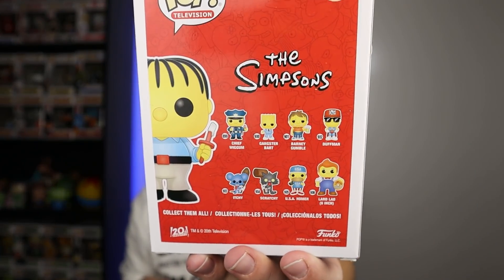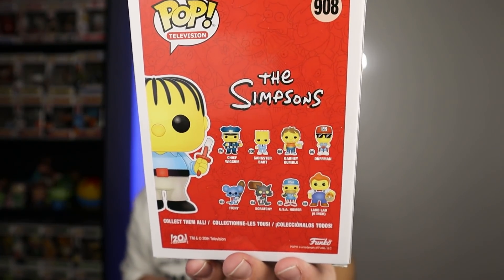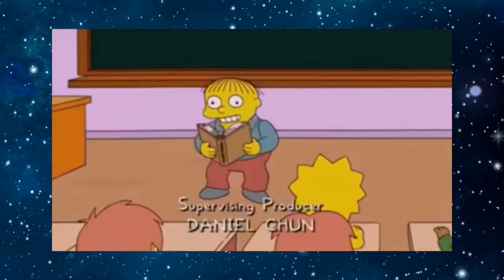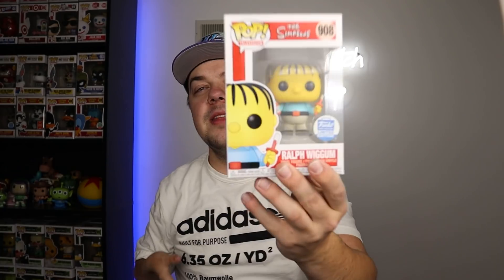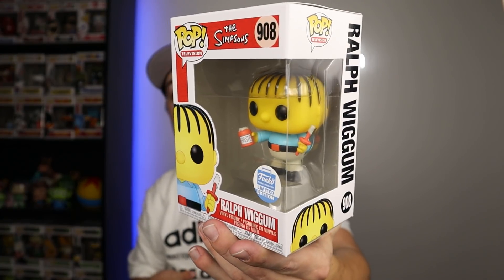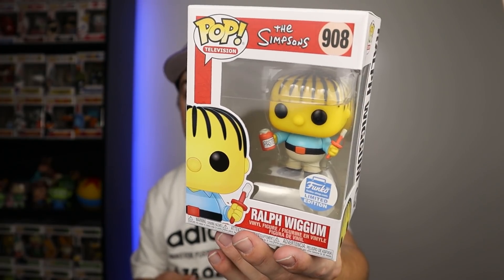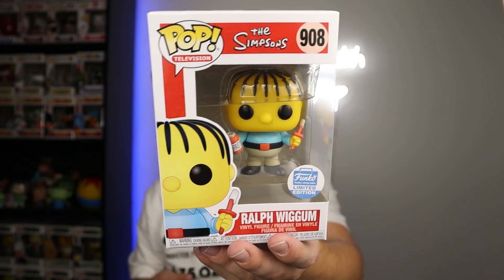My homeboy Ralph Wiggum! He is a small-looking pop. He is one of the more well-known side characters on The Simpsons — he is the son of Chief Wiggum, as you can see on the back of the box. Ralph is just kind of... you guys all know that kid you grew up with in elementary school who always said random things, was a little bit weird but kind of funny at the same time. The figure himself is holding paste or glue, and I'm assuming he's probably going to eat that glue, because that's who Ralph Wiggum is.